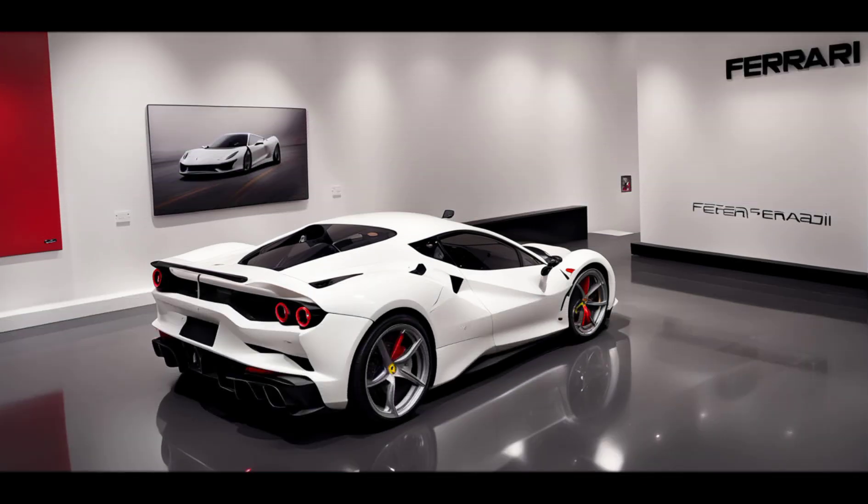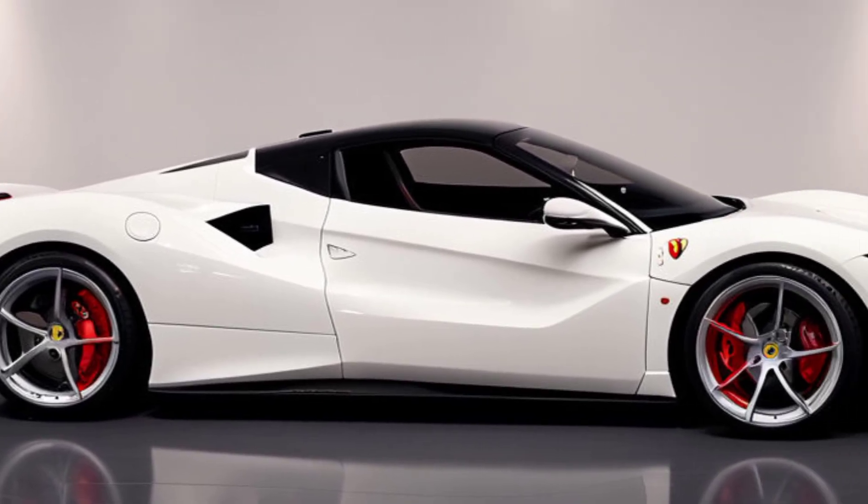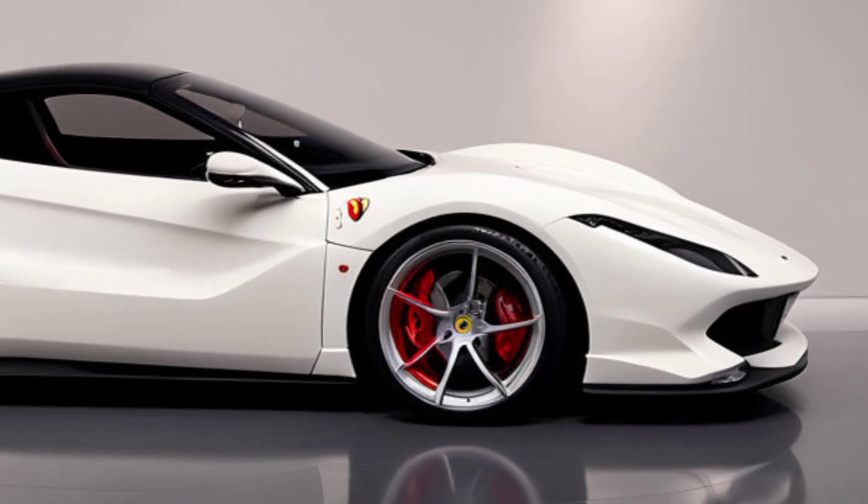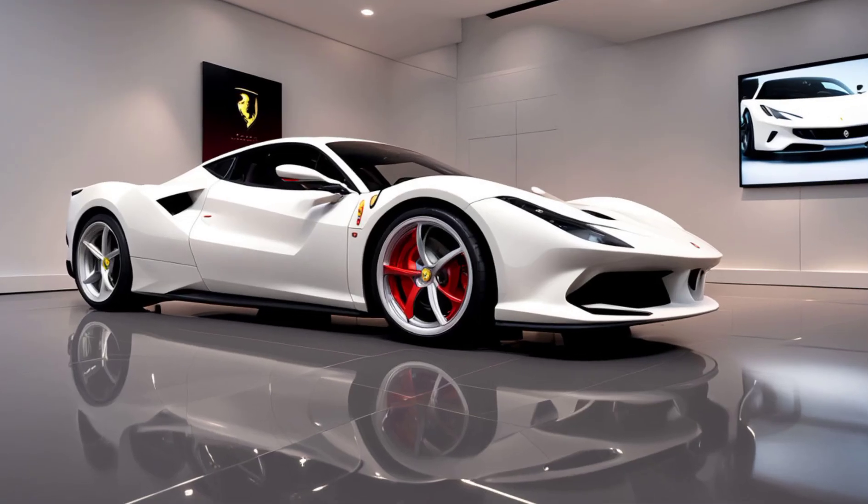Welcome back to Relevant the Feature. Today, we're diving into the 2025 Ferrari SF90, a hybrid supercar that pushes boundaries. Let's get into the details.